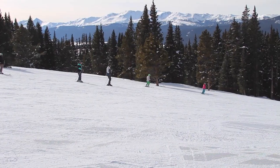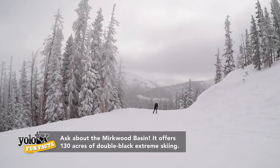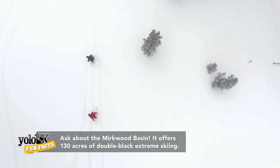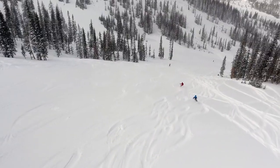With 800 acres of skiable land, there are numerous runs to explore, ranging from the easy-going greens to the thrill-seeking double blacks. Monarch Mountain is sure to entertain all.